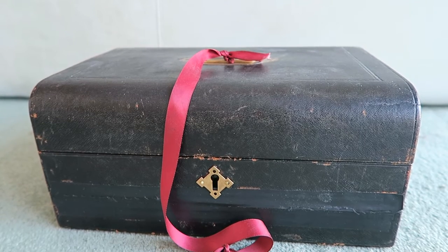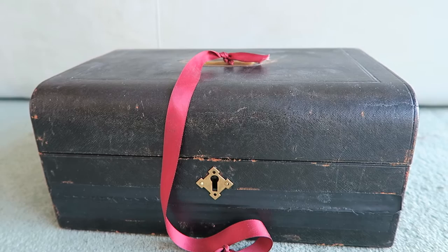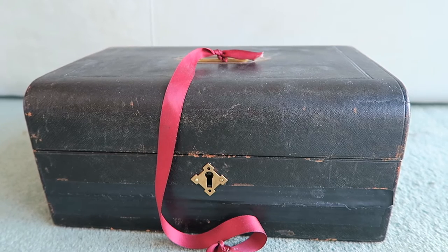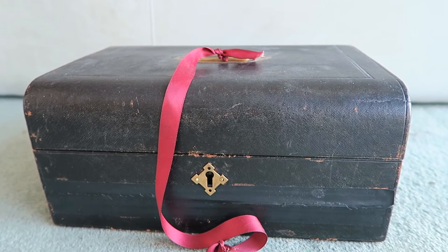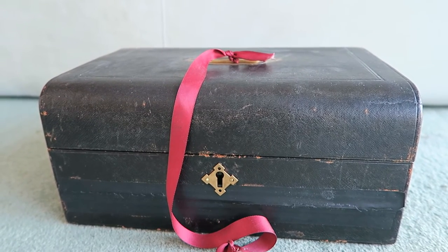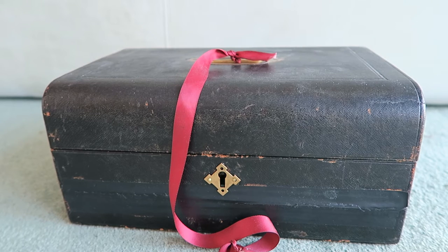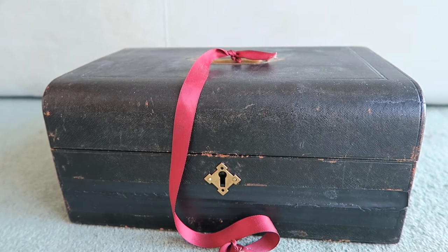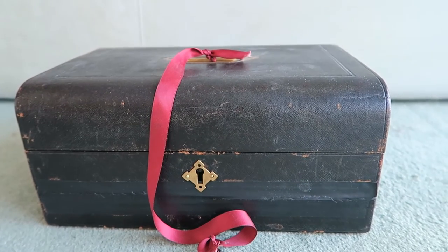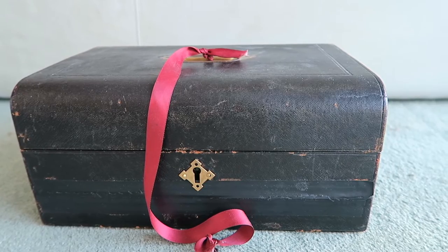Finding boxes like this in working condition — ones you can use, display, or carry around — is very hard, and boxes in working condition command very high prices. I was able to get this one relatively cheaply just because it had been sitting for goodness knows how many months at the flea market and I finally managed to grab it. Anyway, I'll stop blathering and give you a tour of the box.